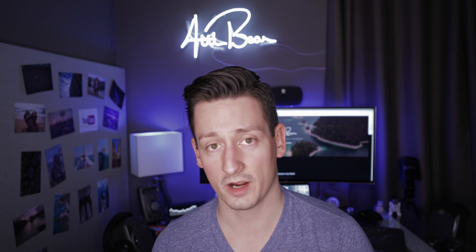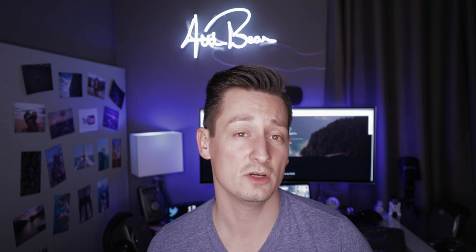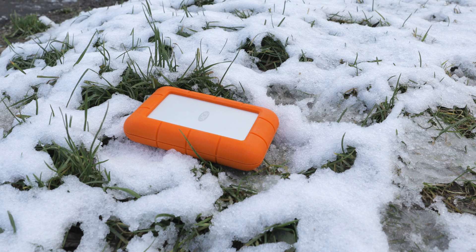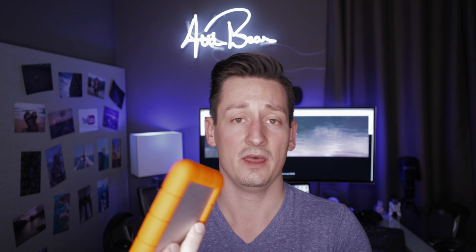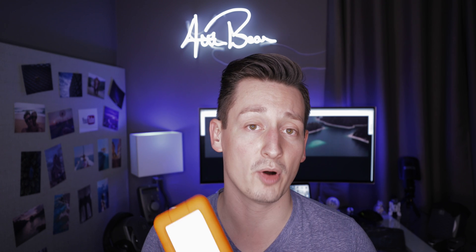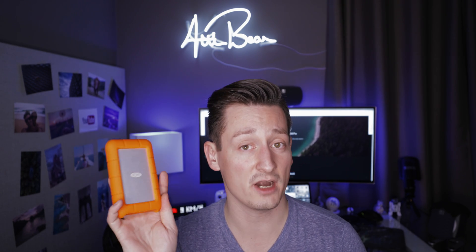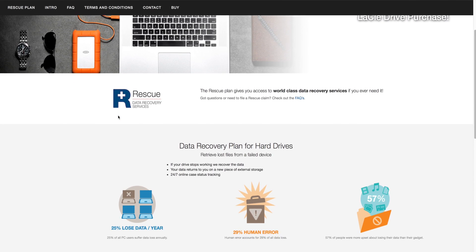Now let's talk about the hardware side of the LaCie external USB-C drive. This is a rugged drive built for mobile usage, so it will not fail the first time you drop it. With silicon rubber on the sides of the drive, if you drop it, it will absorb the shock and not damage the moving parts inside.